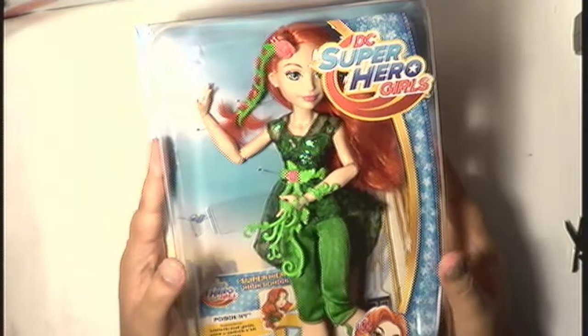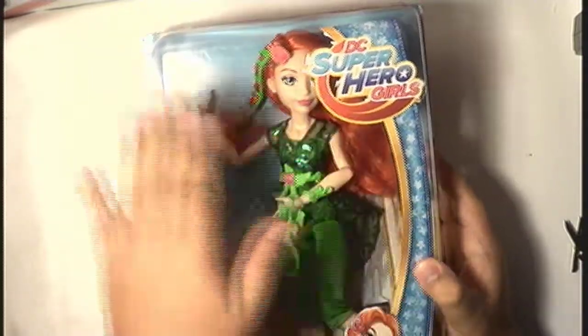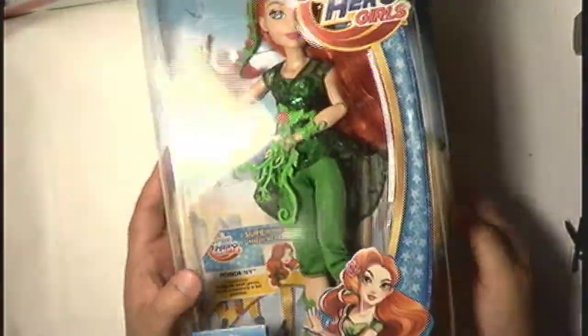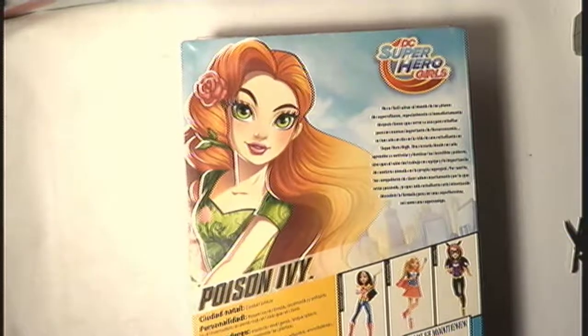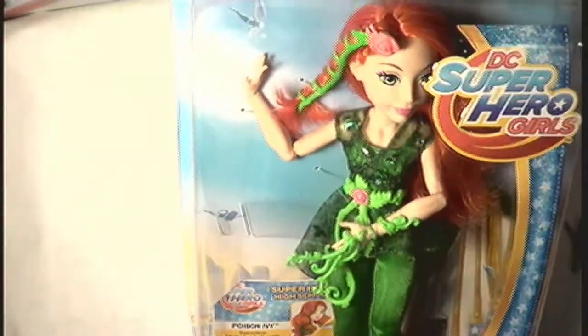Let me set Starfire aside temporarily and go for Poison Ivy. I really need to get a new layout and a new camera — I know, it sucks. Poison Ivy — I don't know why the logo is covering most of her face on the packaging, like half her face, which is weird. It's not because the package is moving or anything, she's just positioned there. Let's open her up.